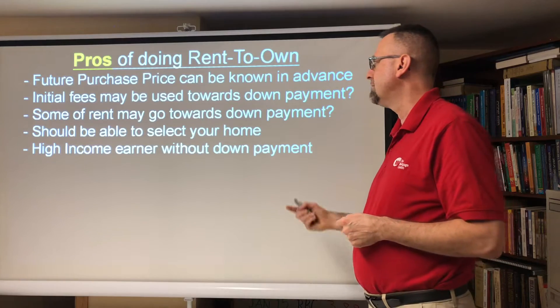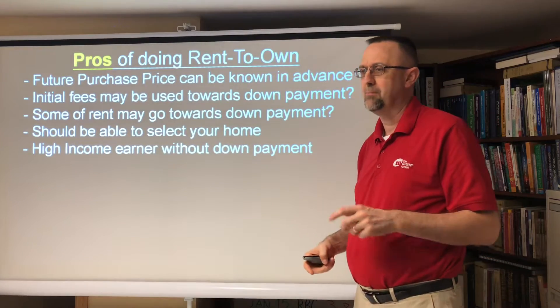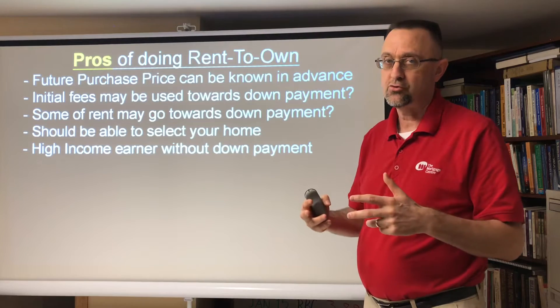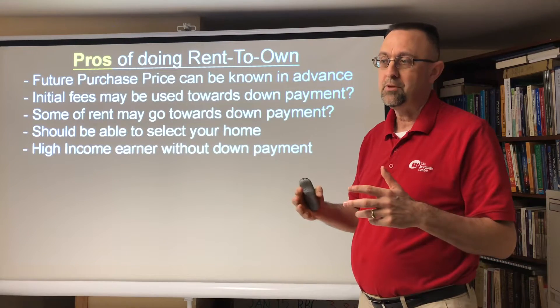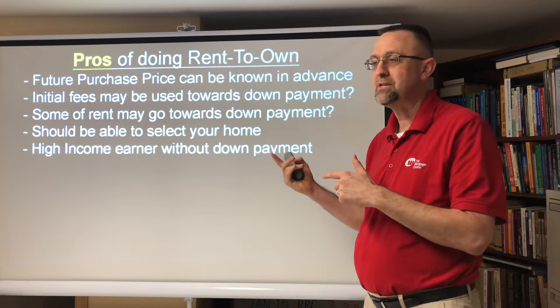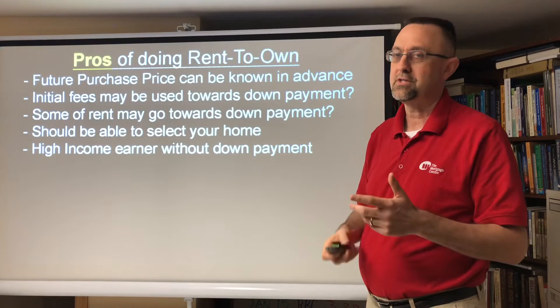High income earners without a down payment — this is a good program and it can work. Someone who lives downtown Toronto where houses are much more expensive, they make a lot of money but just don't have a down payment. This could potentially be a good solution for someone like that.